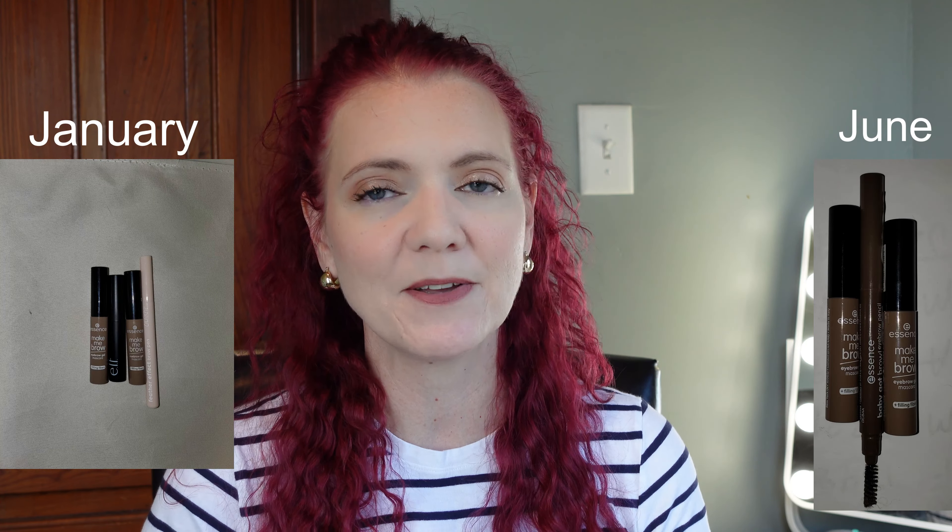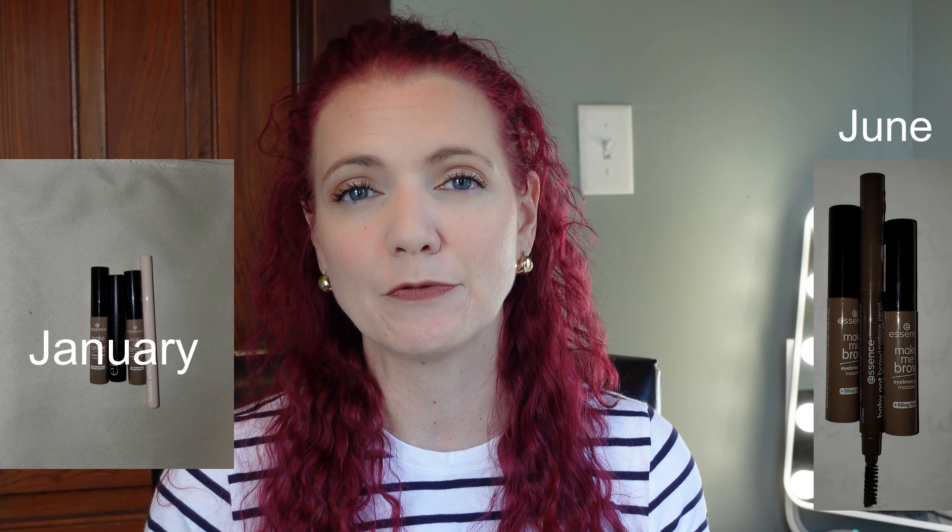Brow products: at the beginning of the year I had four and now I have three. One of those is a backup for my Essence Make Me Brow that I've used for years. The Essence brow products are really good — I love the pencil with the spoolie on the end and the Make Me Brow. That's all I need, and that's all I'll repurchase going forward, because brows aren't something I need to switch up.